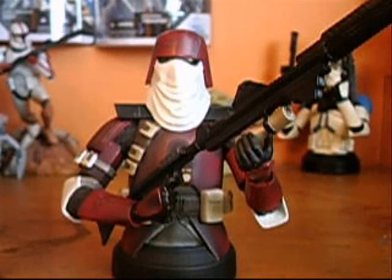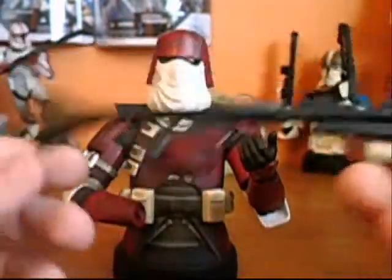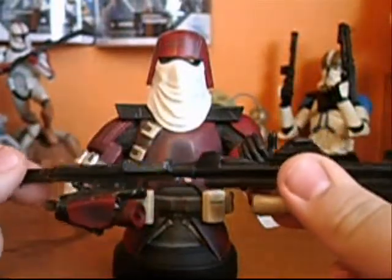He's his own unique sculpt, because he's pretty much a pre-Snow Trooper. He comes with a DC-15 rifle, which detaches from his hand — his hand is attached to it. Pretty cool.